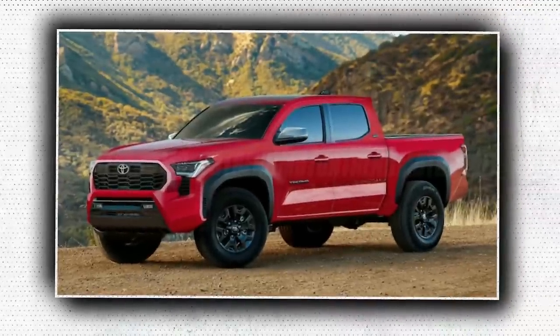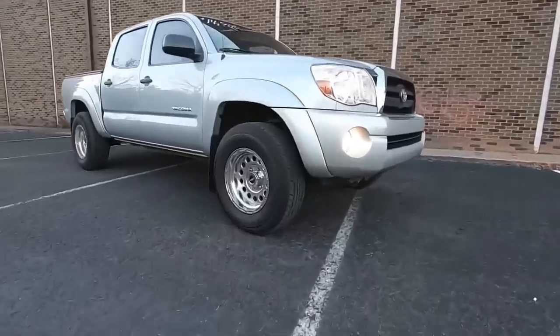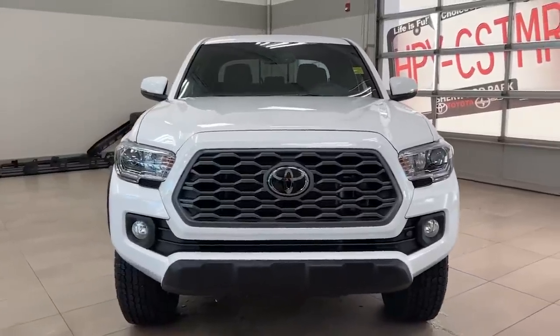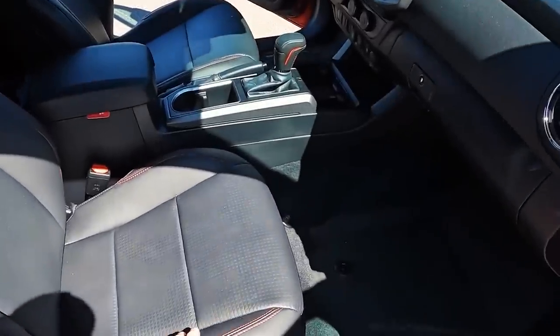The pictures show the new Tacoma, whose design was earlier seen in patent photos, with a variety of off-road modifications to give it an edge over the TRD Pro, which is already a good vehicle. Included in these improvements are light bars, a front brush guard with light pods, and a bed rack with a pop-up tent.